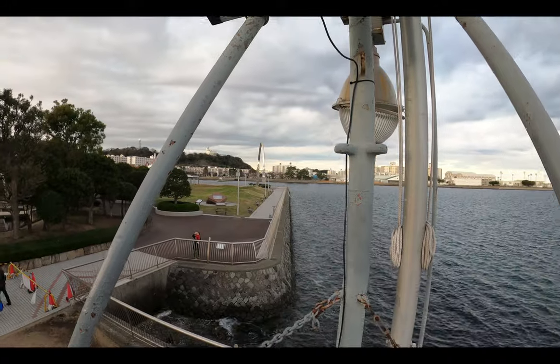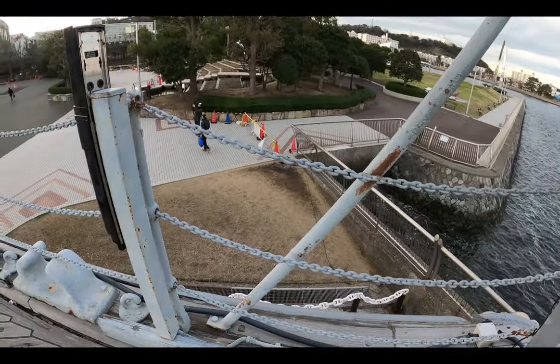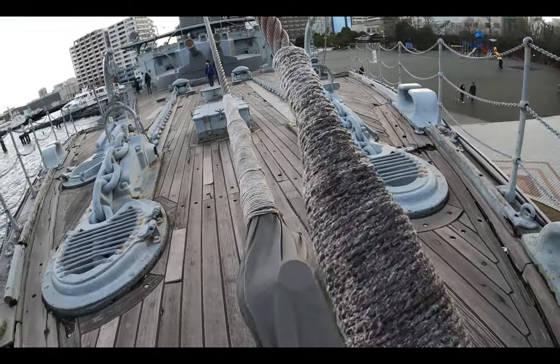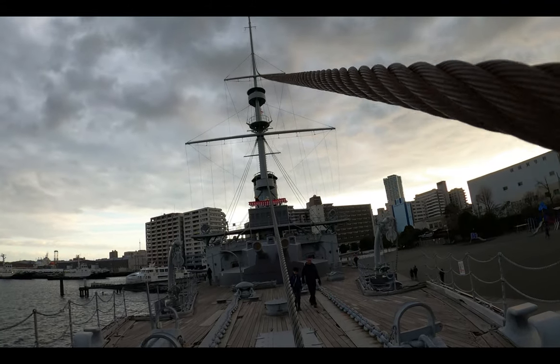A quick fact — do you recall from my previous Mikasa Park video that this was the flagship of Togo Heihachiro, who was the vice admiral of the Imperial Japanese Navy? Located right in the park behind us, Yokosuka's view of this beautiful city once again did not disappoint.